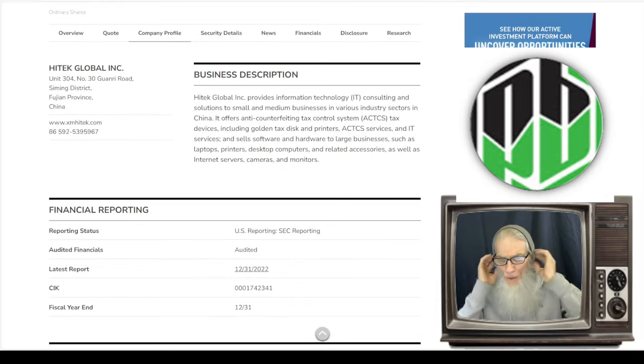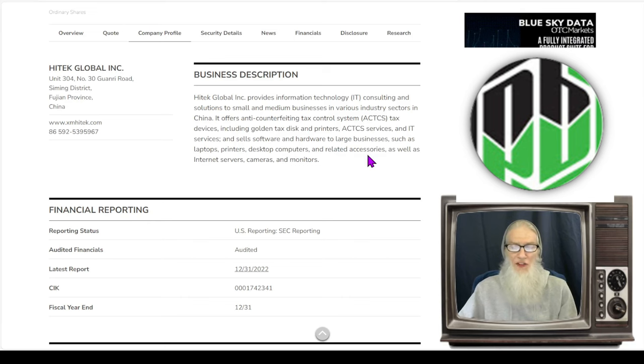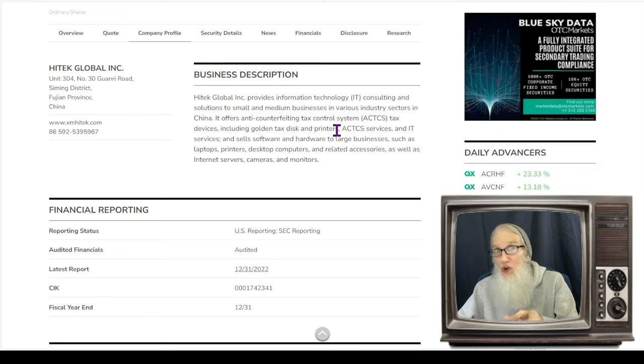High Tech Global provides information technology consulting and solutions to small and medium businesses in various industry sectors in China. They offer an anti-counterfeiting tax control system — tax devices including golden tax discs and printers, along with tax services and IT services. They sell software, hardware, and equipment to large businesses including laptops, printers, desktop computers, related accessories, internet servers, cameras, and monitors. I don't know what an anti-counterfeiting tax control system is, but if it means you're cheating the government out of your taxes, I'm sure it's going to be huge in China.